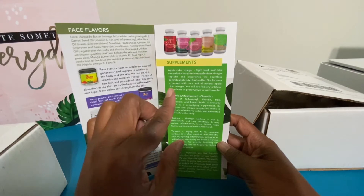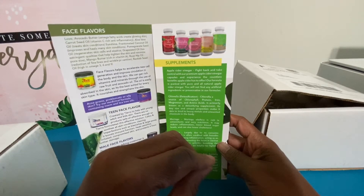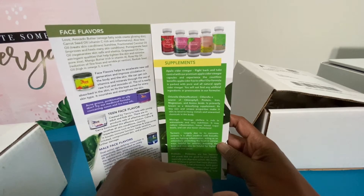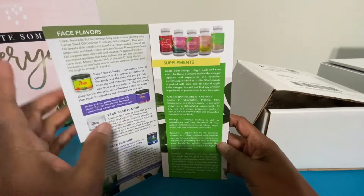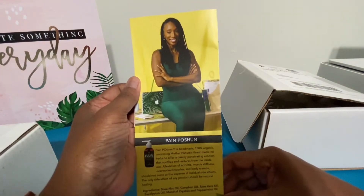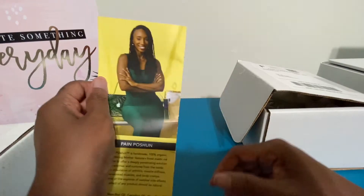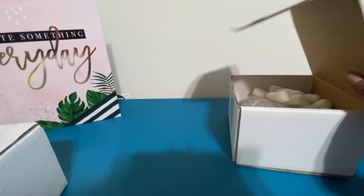I use her moringa, chlorella probiotics, and another one as well. But this is Tiara — isn't she awesome? I think she's awesome. So let's see what I got, see what my box has.